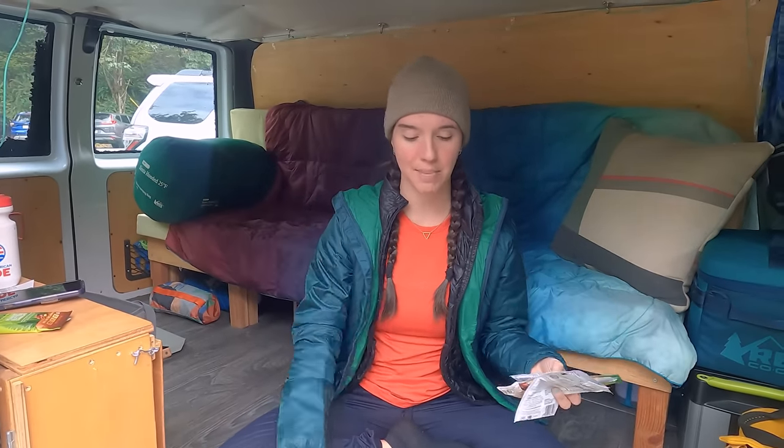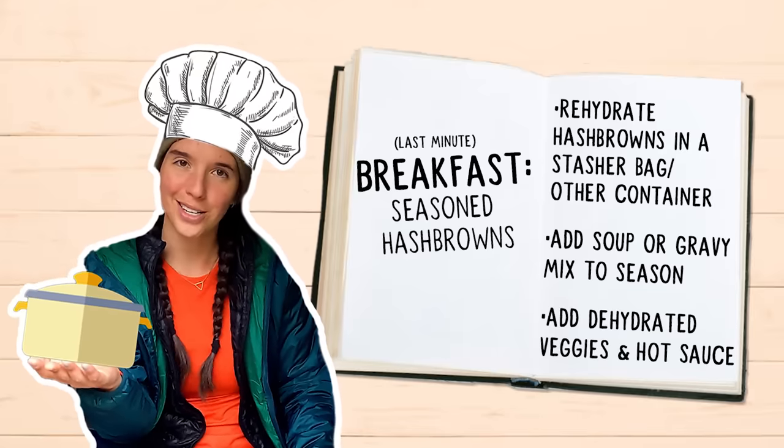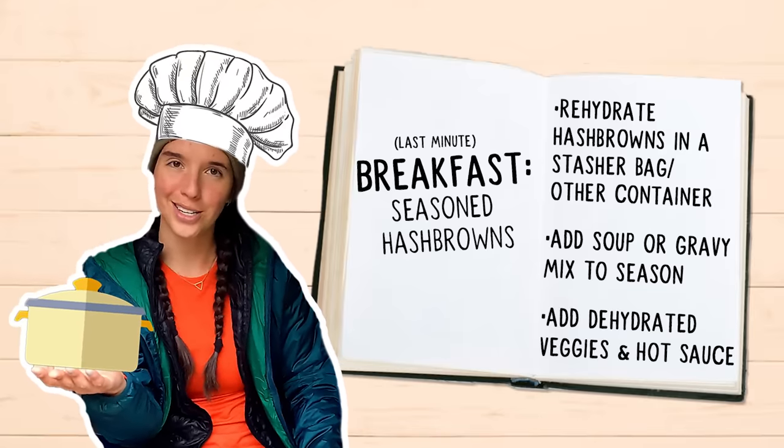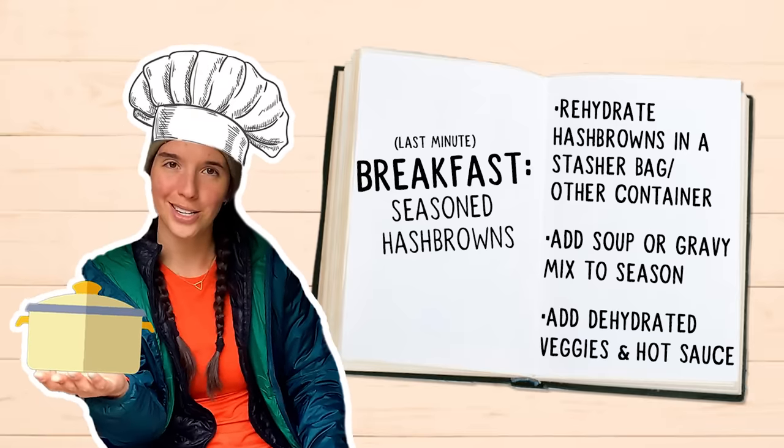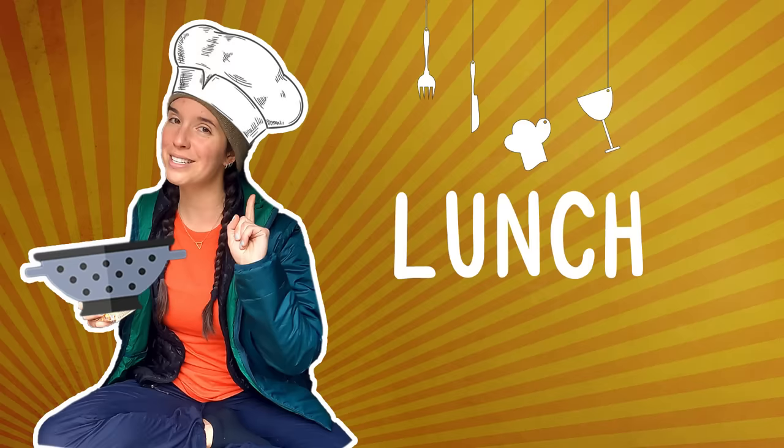So for breakfast: some kind of seasoning, adding in any dried vegetables — in my case I'm adding sun-dried tomatoes. That's breakfast!